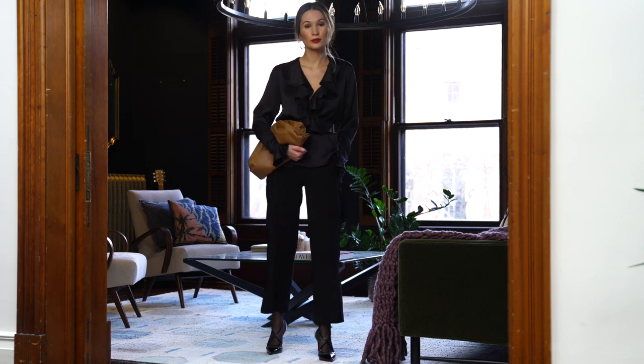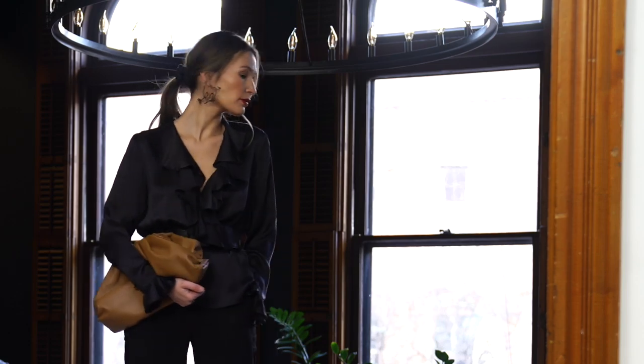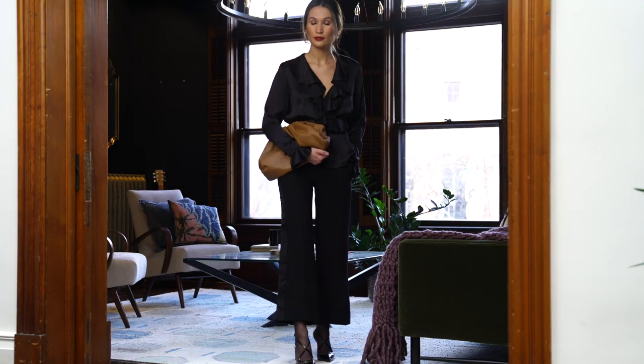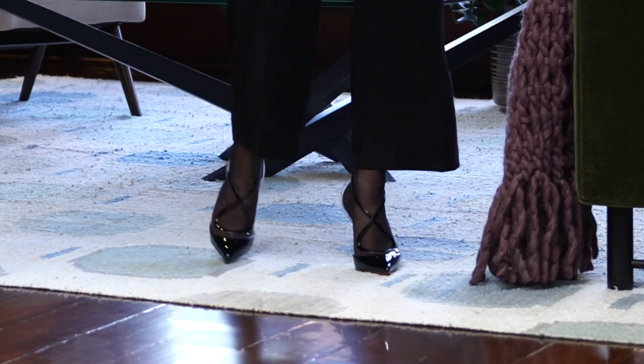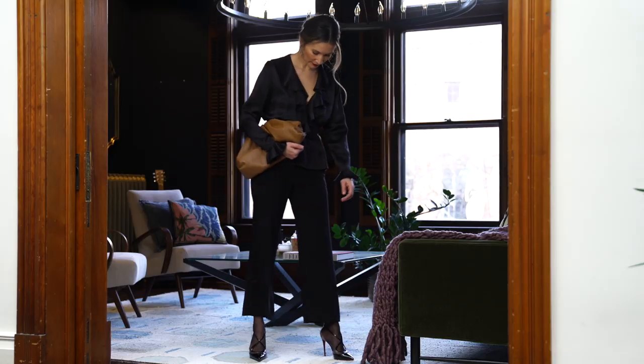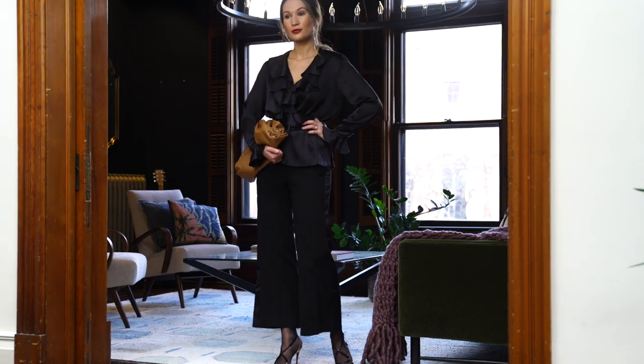Whenever I wear an all-black outfit, it just feels like home to me. And I like to mix different types of fabric and textures to add a little bit of visual interest, even though I'm wearing black from head to toe. So the top is silk, the trousers are wool, and I'm wearing patent leather shoes with some sheer black tights just to add more texture.